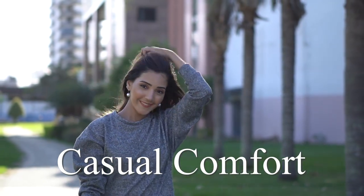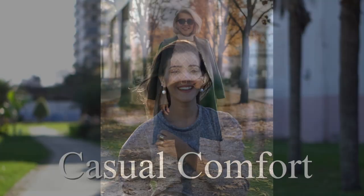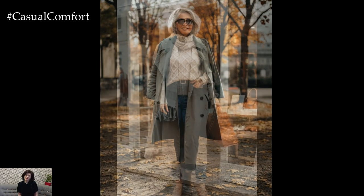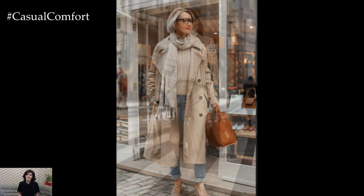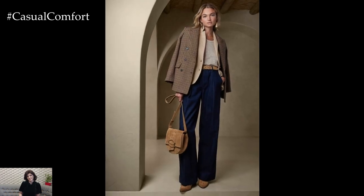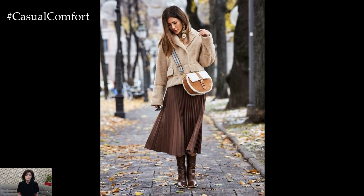Welcome to the Casual Comfort Channel where you will learn a lot of interesting and useful things for yourself. Hey fashion lovers! Want to look stylish and put together without spending hours in front of the mirror? The secret is in layering — it's the perfect way to add dimension, comfort, and versatility to your wardrobe. Today, we're bringing you three trendy casual layering looks that will keep you on point every single day. Let's get into it!